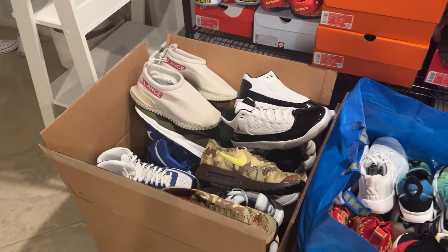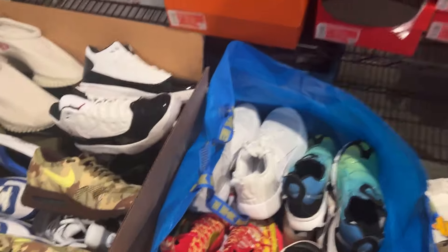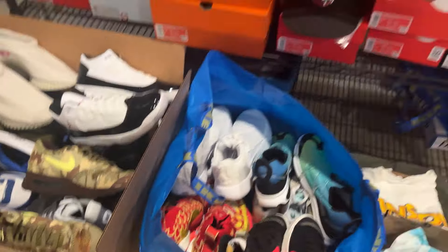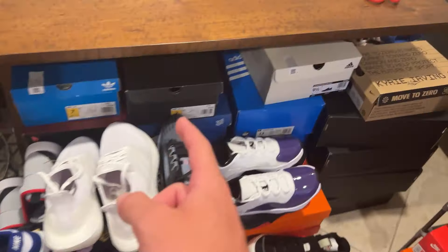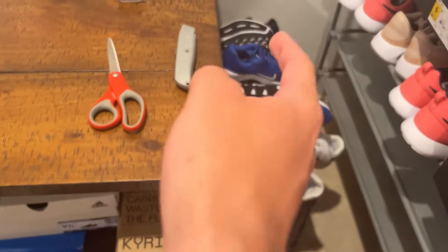First I've got this big box full of shoes, and this IKEA bag is full of shoes that I need to clean the bottoms up a little bit — the bottoms are a little dirty, probably because they were tried on in the store. We've got another container full of shoes right here, and all under this desk are a ton of shoes in boxes, with some more shoes here too. In total for my next Whatnot restock I have a little over a hundred pairs.